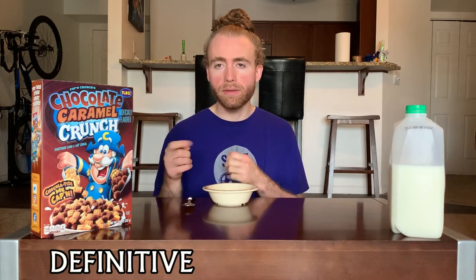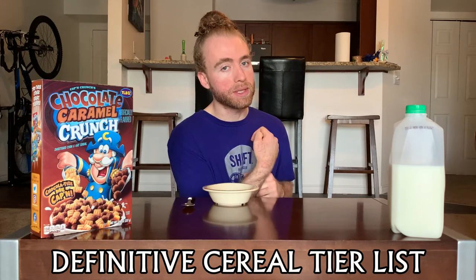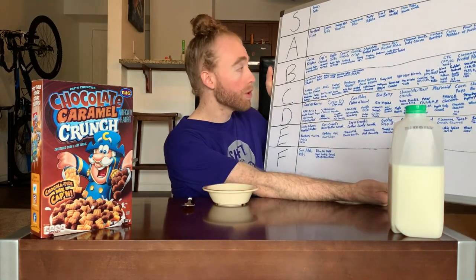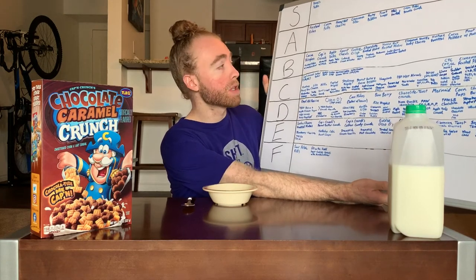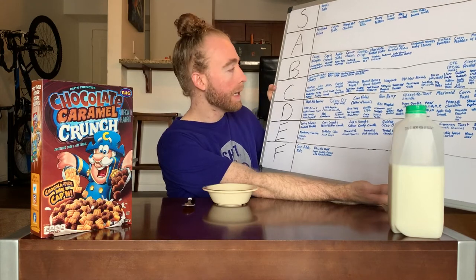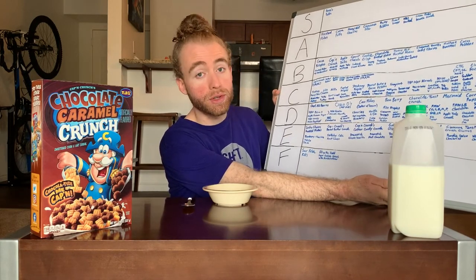Welcome back to the definitive cereal tier list where each episode we take a cereal and put it on the tier list. I'm your host Tucker. In this episode we're doing Captain Crunch's Chocolate Caramel Crunch. It's been a little while since our last Captain Crunch — that was the Chocolatey Berry Crunch, which got a B. It's a fun combination of chocolate and berry, same rank as original Captain Crunch — both in that B rank, the highest Captain Crunch cereals we've had.